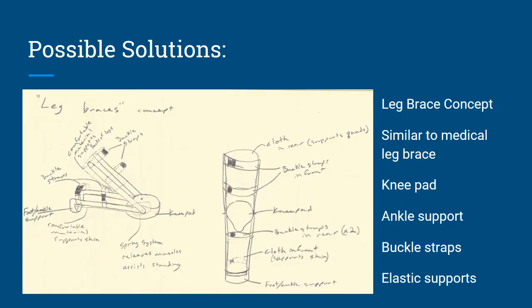Here's one of our initial possible solutions that we conceptually drew to narrow down our design ideas. This is the leg brace concept. As the name implies, it pretty much is a leg brace with steel bar stock, along with some buckle straps and some elastic. It's pretty similar to a medical leg brace, except it incorporates a knee pad, an ankle support, and also the spring assist design.